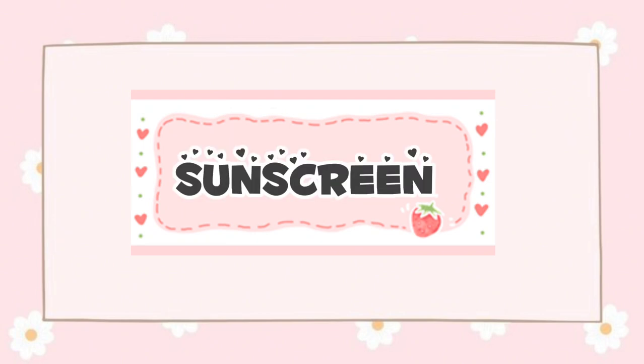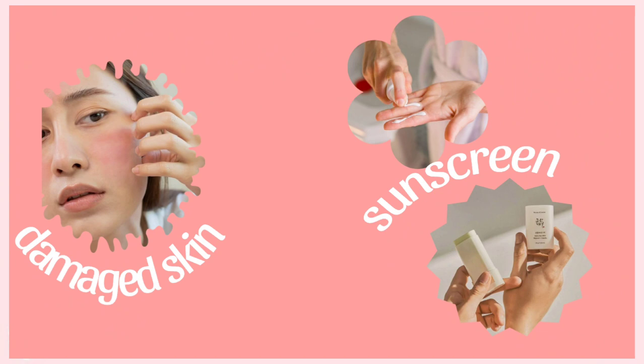The next step is sunscreen — protection from UV rays. UV rays can penetrate the skin and damage cells, causing DNA mutations that may lead to cancer. Sunscreen prevents sunburns, reduces skin cancer risk, improves skin texture, reduces hyperpigmentation, prevents sunspots and melasma, and also provides moisture.